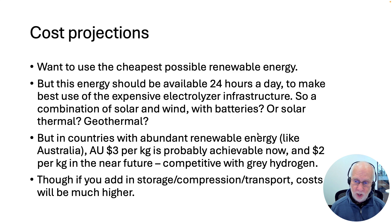ANU researchers have looked into the costs in Australia, and they think that $3 Australian dollars per kilogram — about $2 US dollars per kilogram — is probably achievable now or in the very near future. And there's a stretch goal of $2 Australian dollars per kilogram in the near future, at which point it's competitive with grey hydrogen — the hydrogen produced by the polluting fossil fuel process without carbon capture. But that's just producing the hydrogen at the end of your electrolyzer plant. Of course if your plant is in outback Australia and you then have to liquefy the hydrogen or turn it into methane and ship it halfway across the world, the costs are going to be much higher. This is the cost just where it comes out of the electrolyzer.